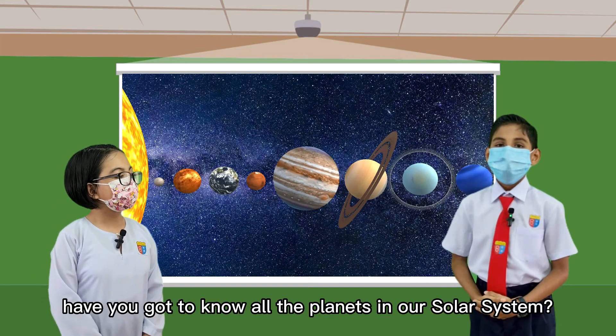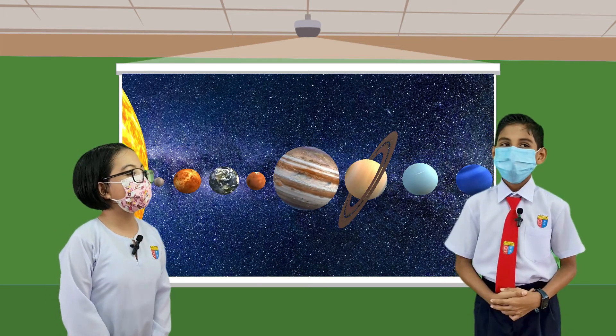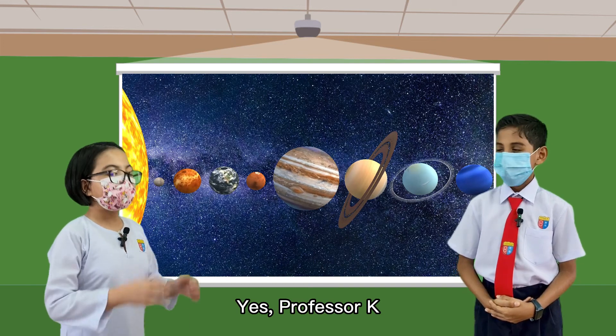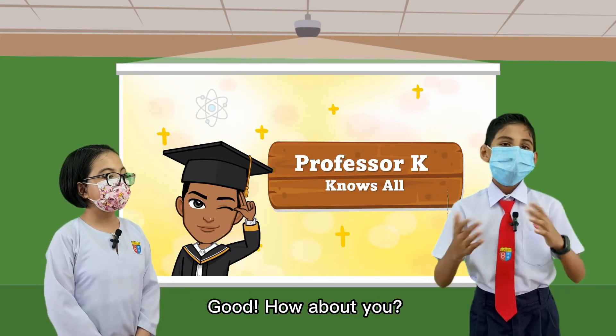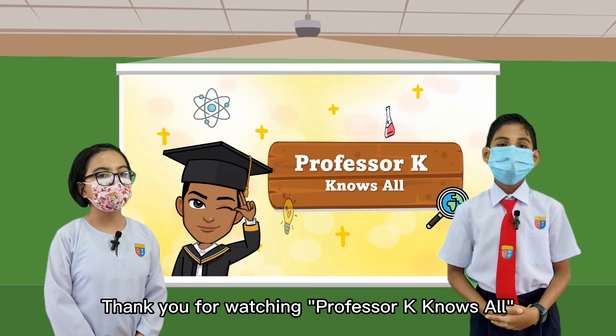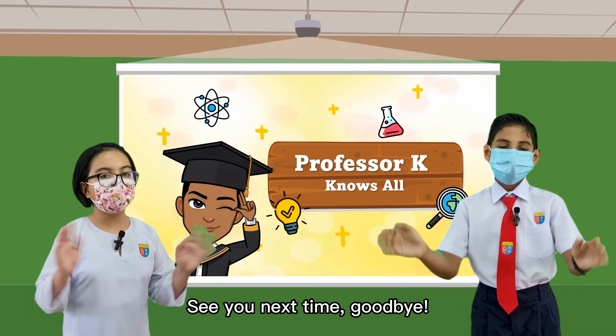So, Zara, have you got to know all the planets in our solar system? Yes, Professor K, lesson learned. Good! How about you? Thank you for watching. Professor K knows all. See you next time. Goodbye!